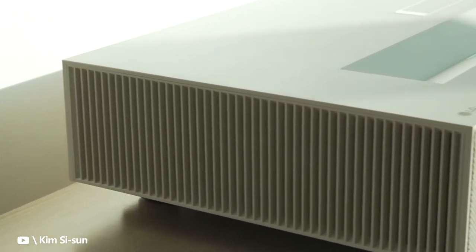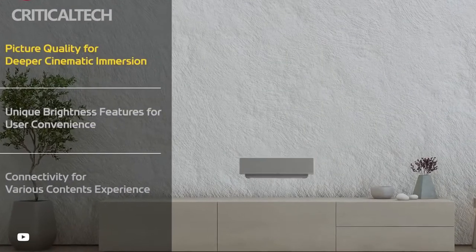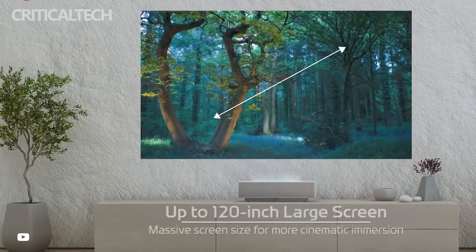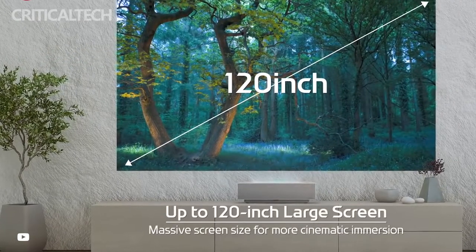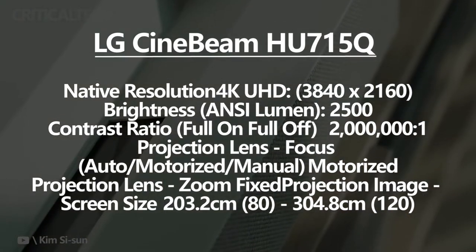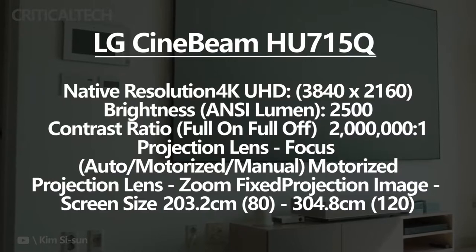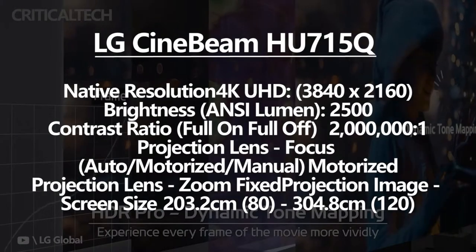The LG SignBeam HU715Q 4K UHD is a 4K Ultra HD Laser Projector that runs on WebOS 6.0. It sports a premium and compact appearance, and can project content of 4K resolution with sizes as large as 120 inches. It offers 2,500 ANSI lumens of maximum brightness, and is capable of detecting the optimal lighting condition via its ambient sensor.